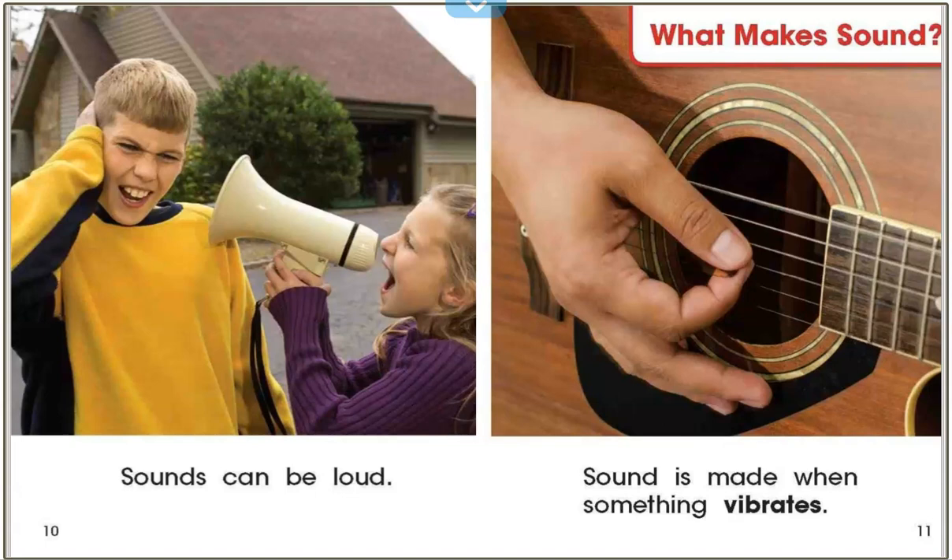Now turn and tell your buddy what are some things that make loud sounds. Good job readers. So we are learning about things that make quiet sounds, things that make loud sounds, things that make short sounds, things that make long sounds. For example, a fire alarm is long and loud.